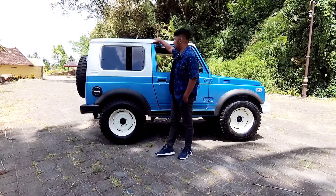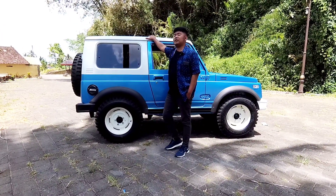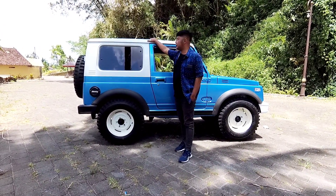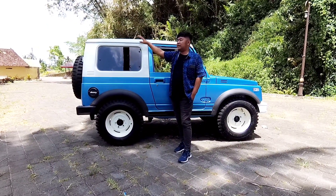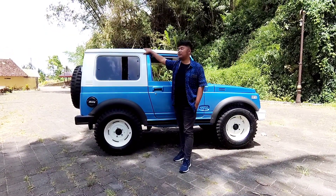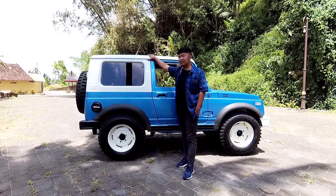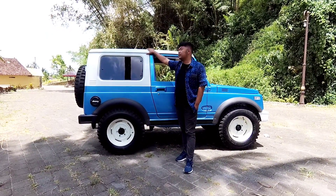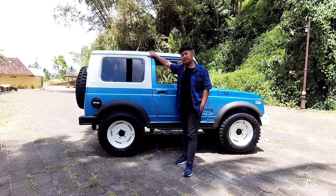Tentunya untuk pakai atap SGP ini lebih rapi, lebih mudah dikerjakan, dan hasilnya pasti bagus. Kalau untuk yang atap biasa dengan press biasa, pengerjaannya lebih lama. Tapi di bengkel mobil Hanatek, insya Allah pengerjaannya juga sebisa mungkin dibikin rapi.